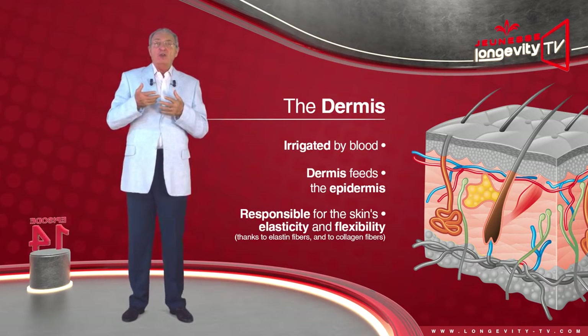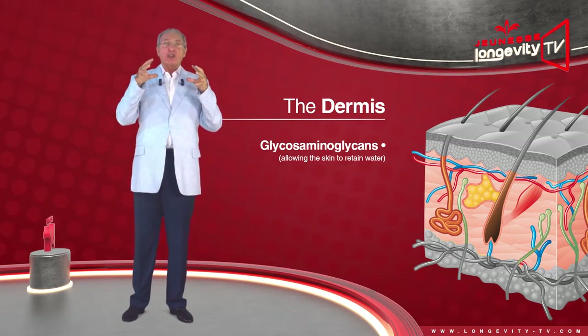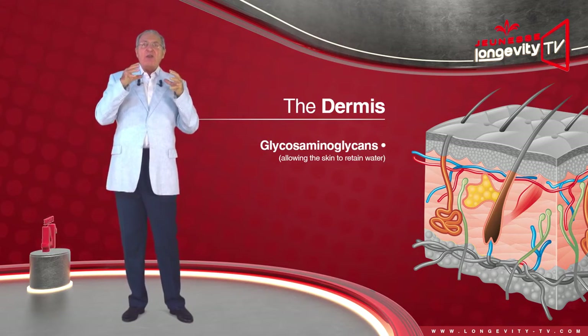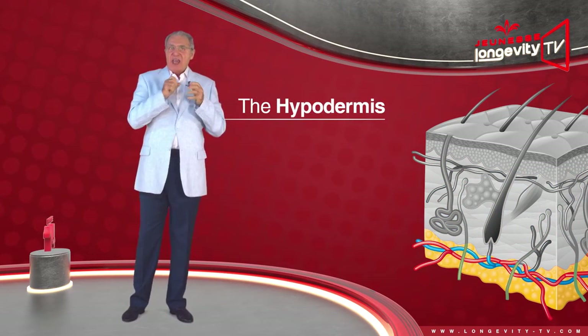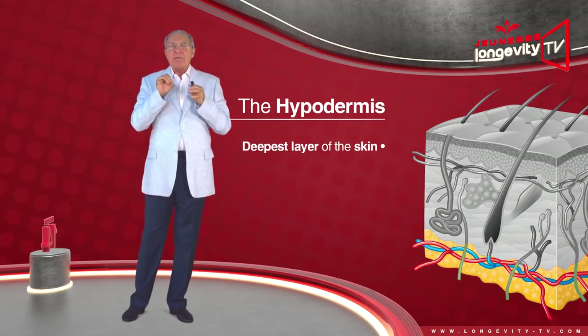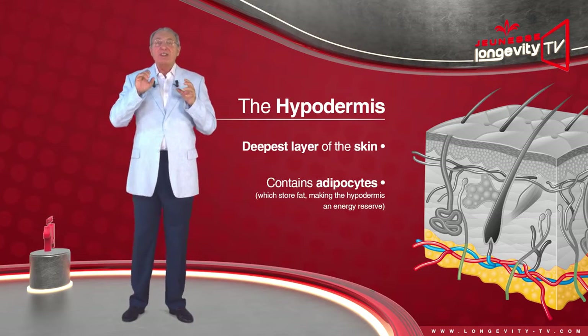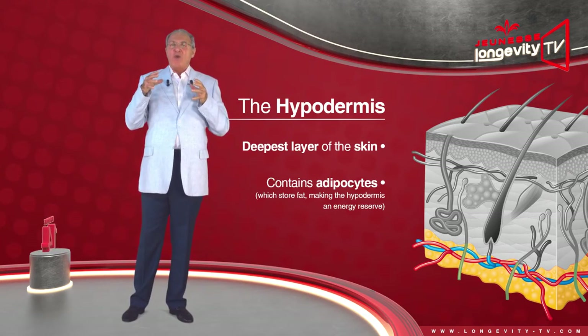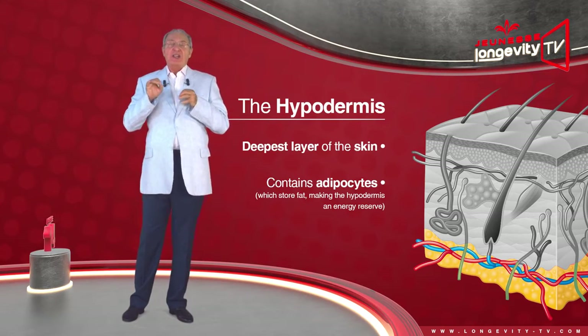The dermis also contains aminoglycans, which act as a sponge, allowing the skin to retain water. The hypodermis is the deepest layer of the skin. It contains adipocytes, which store fat, making the hypodermis an energy reserve.